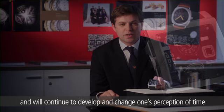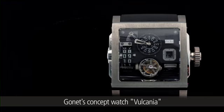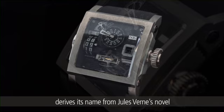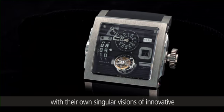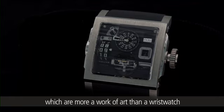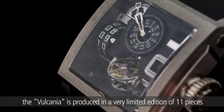HD3 is a new wave brand and will continue to develop and change one's perception of time. Their concept watch, the Vulcanio, in titanium and platinum, features a proprietary bi-axial tourbillon and derives its name from Jules Verne's novel, 20,000 Leagues Under the Sea. HD3's approach is to combine artisanal workmanship with their own singular visions of innovative design, to create futuristic complications which are more a work of art than a wristwatch. True to that ethos, the Vulcanio is produced in a very limited edition of 11 pieces.